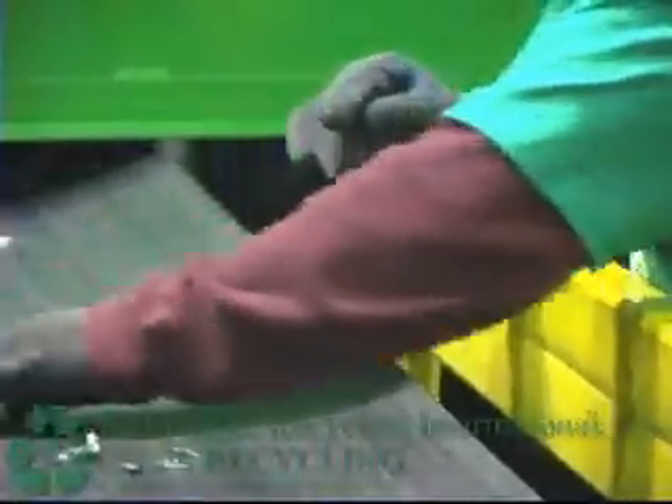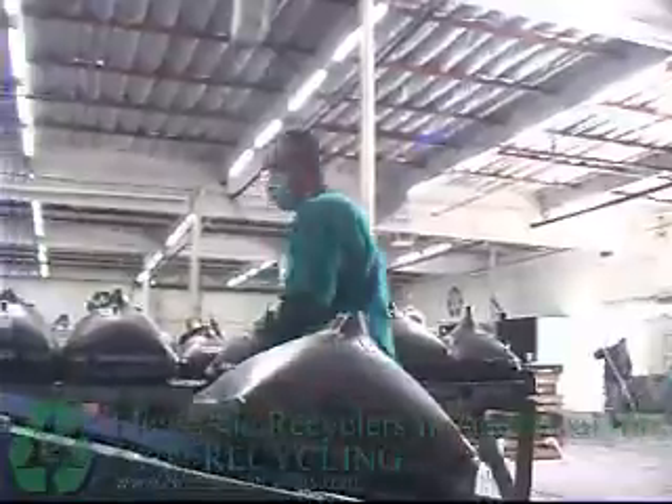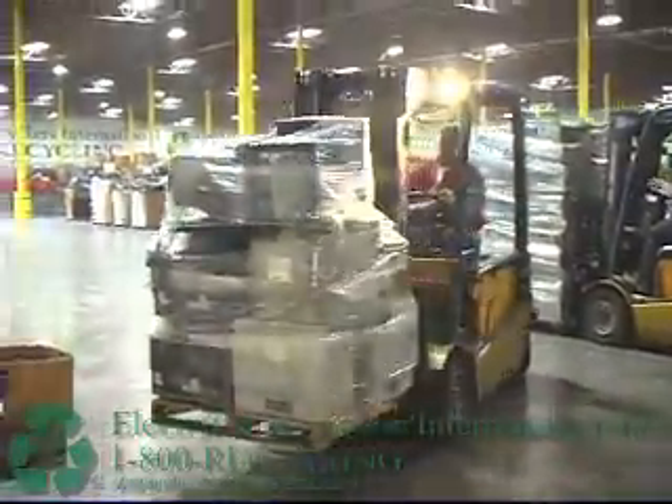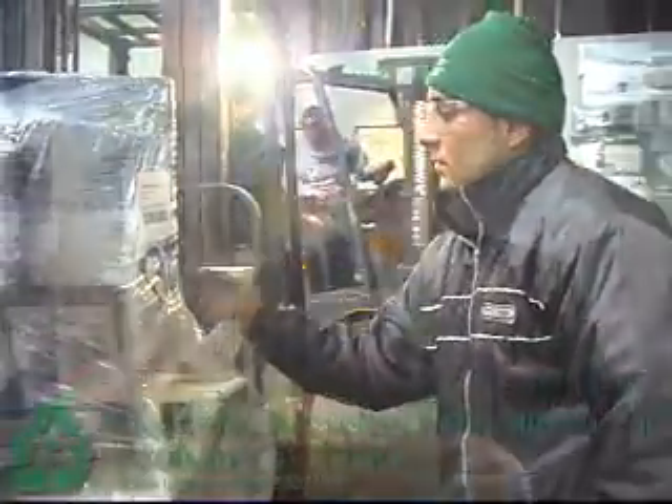Electronic waste is the fastest-growing solid waste stream in the world. What we do with it when it comes through our doors is we commoditize all the electronic waste — we turn it into plastic, glass, and metals, and it all goes back for reuse to smelters around the world. It saves the environment, creates jobs, and results in huge energy savings. When you recycle commodities, you save at least 50 percent of the energy compared to creating those products from virgin materials.